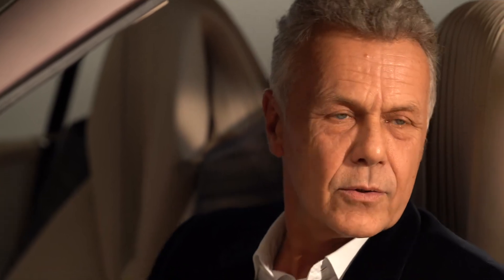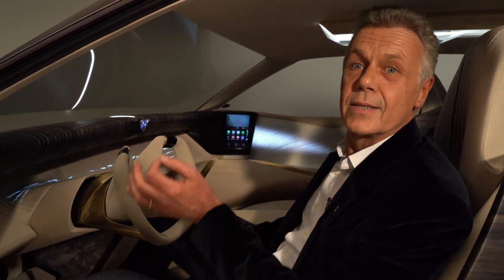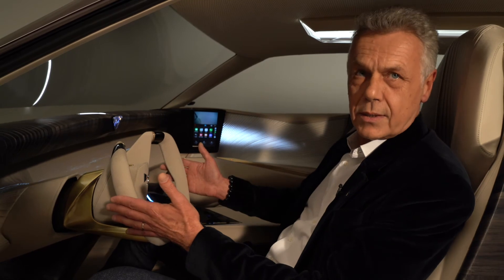Thank you and good morning — welcome on board. We are here together in the interior of our next concept car, the Aero Sport Lounge. Our key philosophy for this interior was to express the art of traveling with a very pure interior — we are talking about luxury and serenity. I challenged my entire team to delete screens from the dashboard: it's a screen detox. You can appreciate the purity and simplicity of the dashboard. To reach this target, we focused first for the driver on the EHUD — the head-up display — where you have all driving-dedicated information, and then in the central dashboard area you can share infotainment information with the passenger.